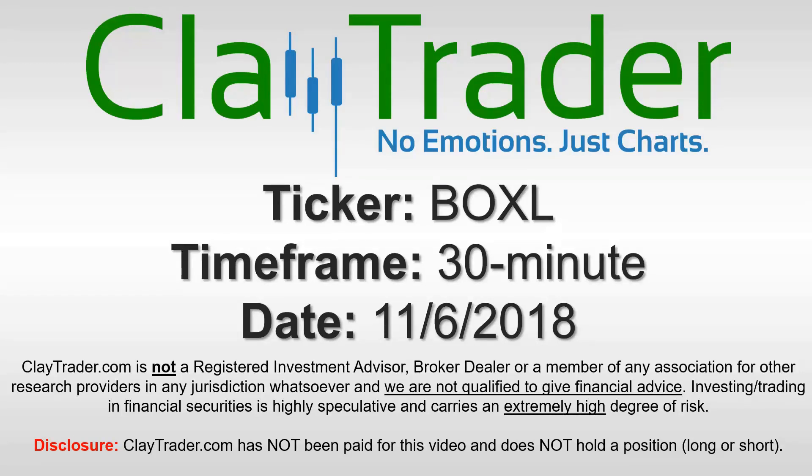Hey, it's Clay, and this will be a video chart on ticker symbol BOXL. We will take a look at the 30 minute time frame.